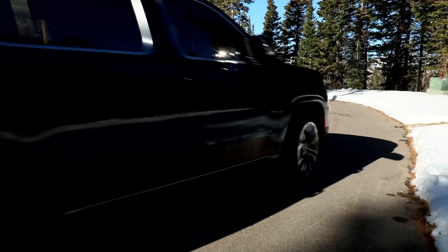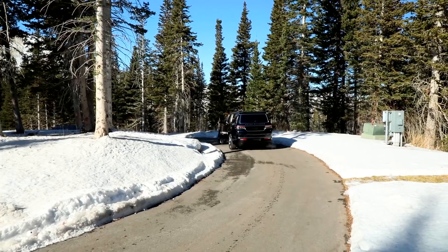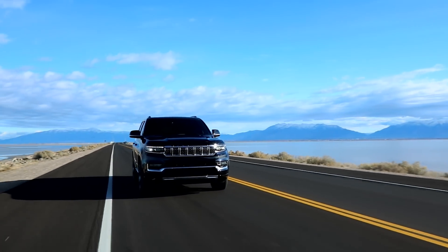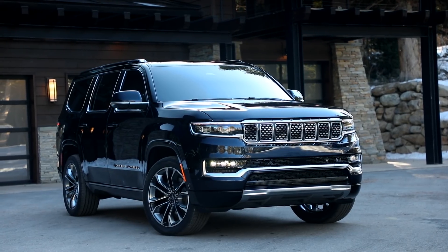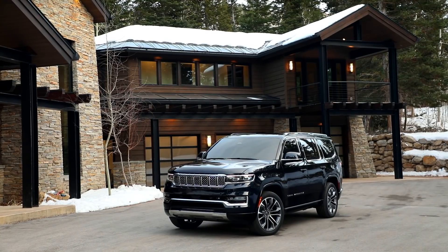The Grand Wagoneer also comes standard with Jeep's Quadra-Lift air suspension, which provides adjustable ride height — lowering the vehicle for easier entry or raising it to improve ground clearance. Normal ground clearance is 8 inches, and it can be lowered 1.6 inches when parked or raised up to 2 inches. An aero setting also lowers the vehicle 0.6 inches at higher speeds or when Sport mode is selected for improved aerodynamics.